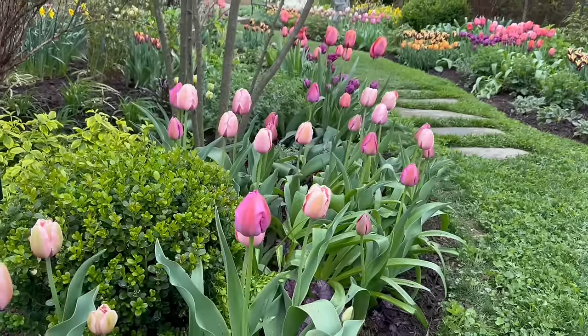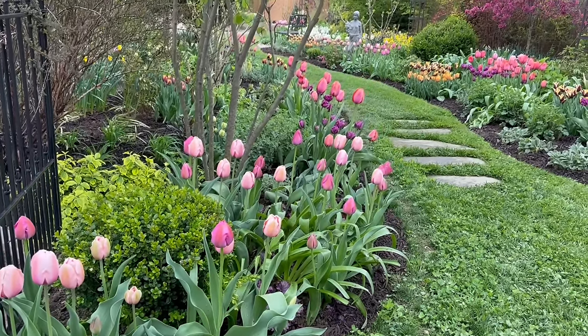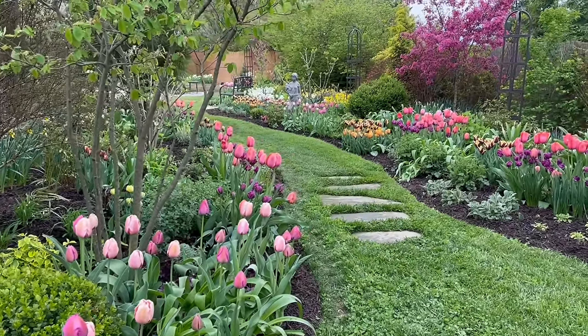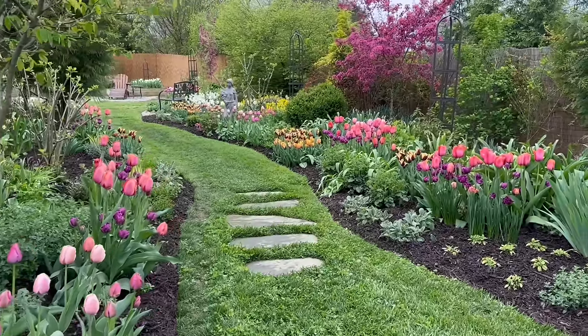I have Salmon Impression mixed with Purple Pride. I planted these a little more loosely. I usually dig trenches and plant the tulips really close together because that's the kind of show I like, but there in the entrance, I spaced them a little bit further apart.